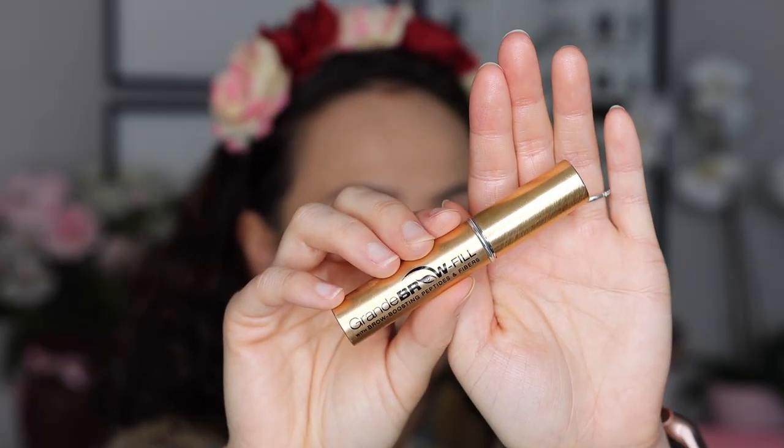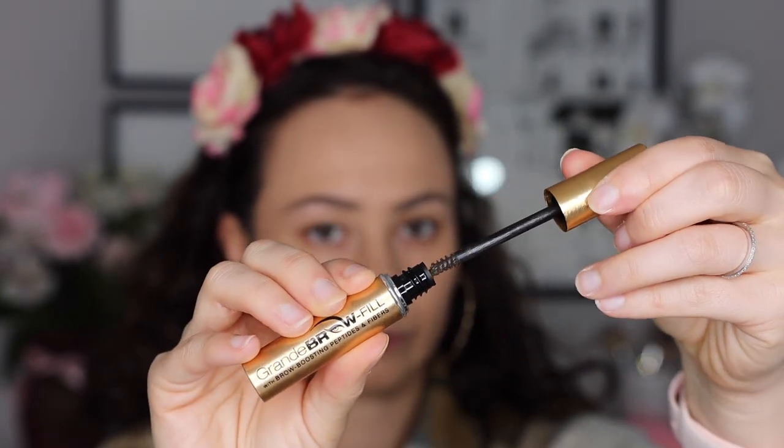I have another eyebrow product I've been really enjoying — from Grande Cosmetics, this is the Grande Brow Fill with brow boosting peptides and fibers. Grande reached out to me and I picked this out from their website — it's definitely a standout product in their collection. I have mine in the shade dark and it's a tinted brow gel. I feel like it really does add fibers to my brows which makes them look thicker, but it also gives a nice hold that's not super hard. The brows still look natural and soft rather than like they could break. This is my new favorite brow gel — highly recommend it. I believe it also has ingredients that help speed up the growth of your eyebrows, which is always nice.